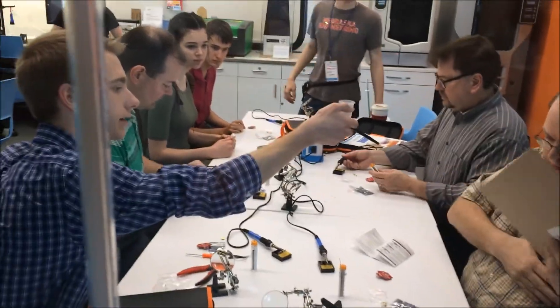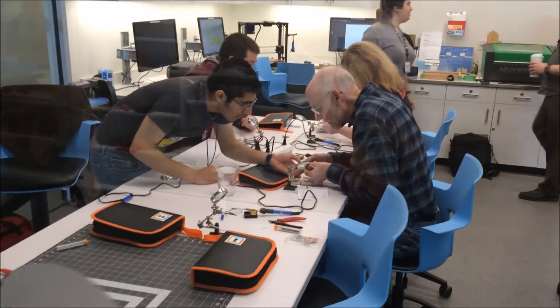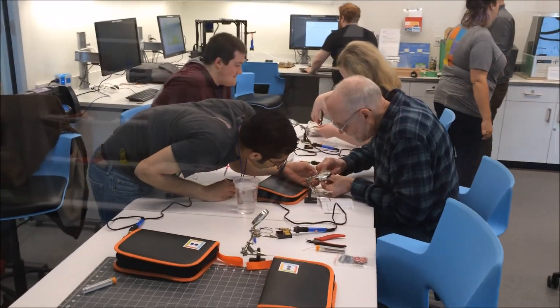These people are taking a free soldering class, and in the background you can see 3D printers, laser cutters, and more. To use them, all you need to do is pay for the materials you are using.